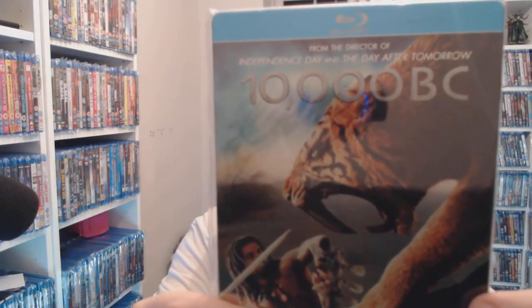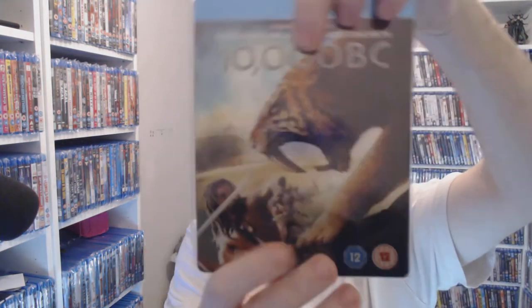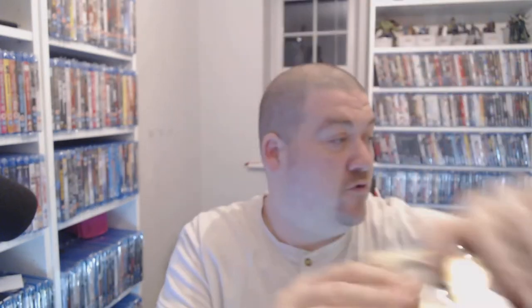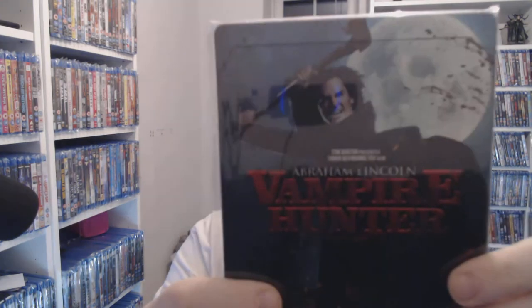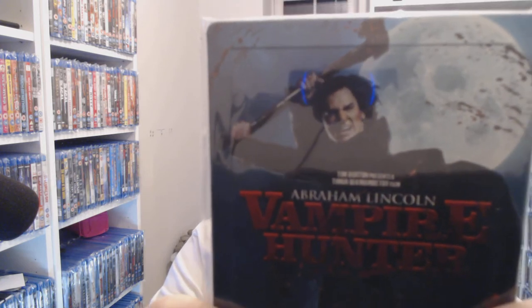This one I've never actually seen — I think I caught about 10 minutes of it on Sky once — but 10,000 BC has really cool artwork. You can pick this up for two pounds at CEX at the moment. That's well worth having for two quid. Next, Abraham Lincoln: Vampire Hunter — available for four pounds at CEX. I do like that film; I also have it separately in 3D.